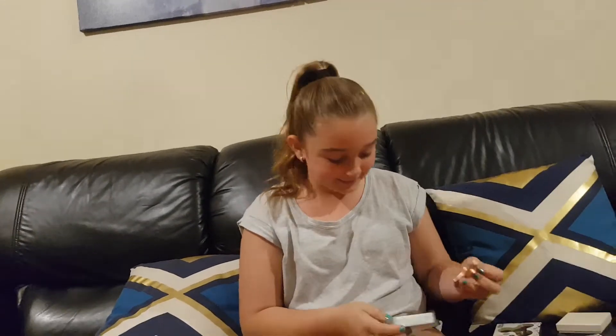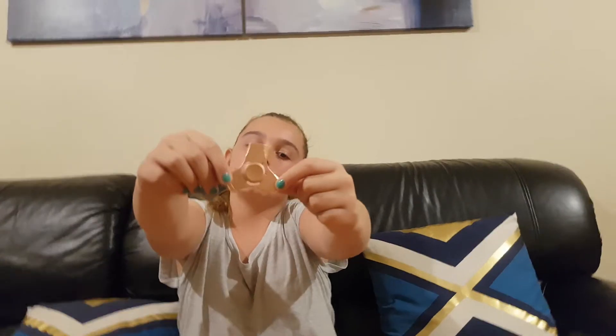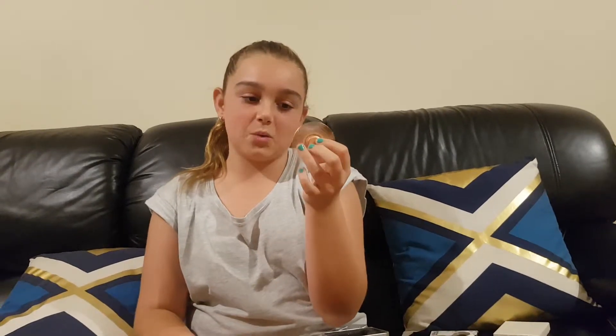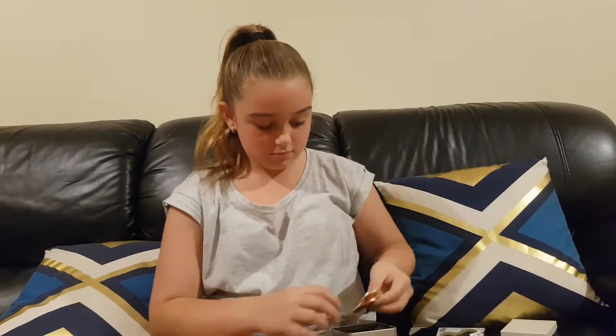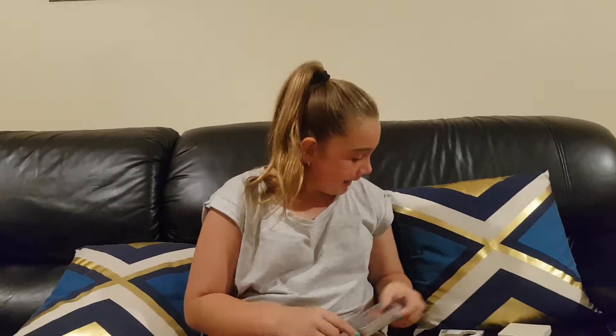The next fidget spinner is this rose gold one. It's also encased because it's really rare. The phone we're using right now is actually the same colour as this fidget spinner - well, my actual phone is the same colour, the cover's hot pink. And it spins really good, and that one's quiet too. That one's really good.